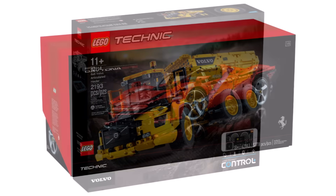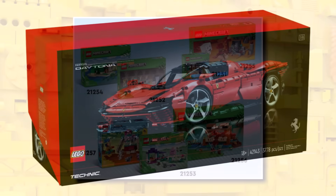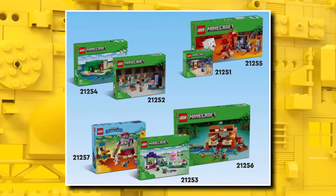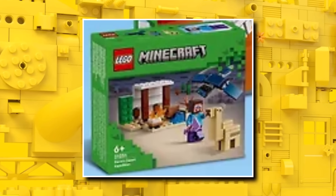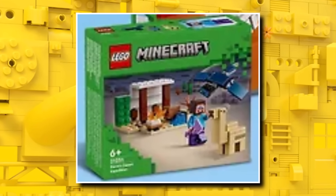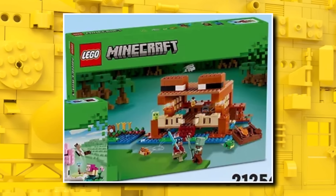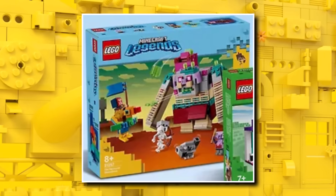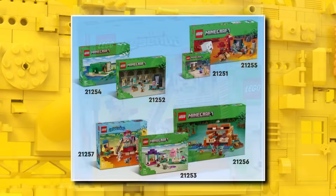We now have brand new images of LEGO Minecraft sets launching in January, completing the wave. The first is the Desert Expedition, including Steve and a Camel — the first time we're getting a Camel in LEGO — coming in at $10. Then there's the Froghouse, coming in at about $50 or £45, which looks pretty cool. Finally, there's one based on Minecraft Legends, coming in at $40. Those sets, along with others in the wave, will launch on January 1st, though two revealed last week will launch December 1st in certain regions.